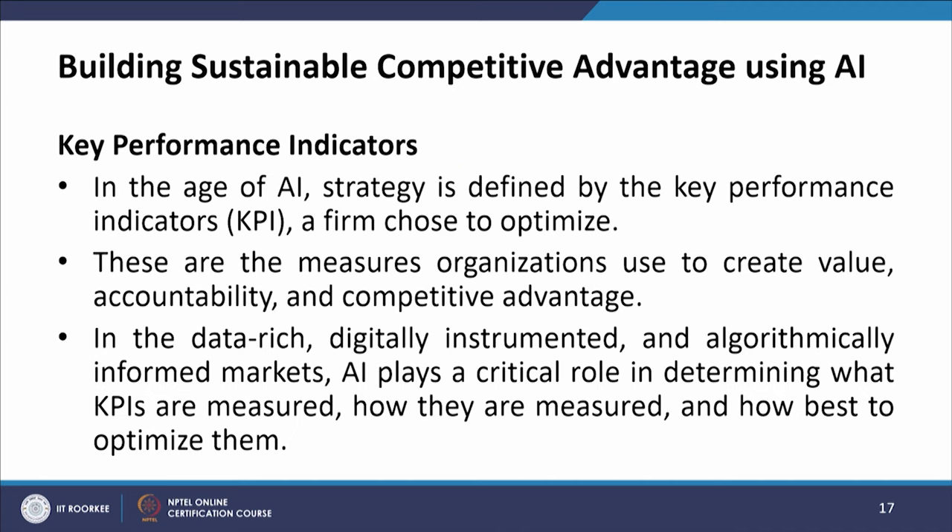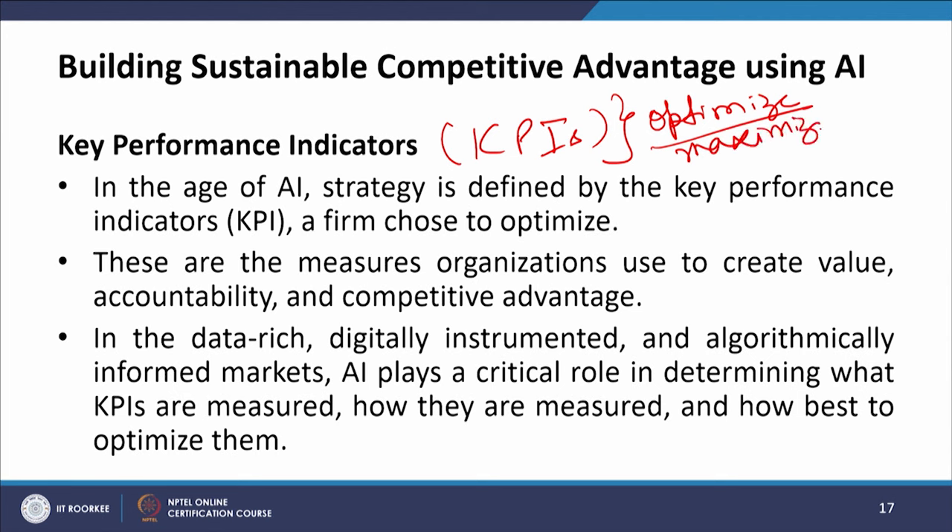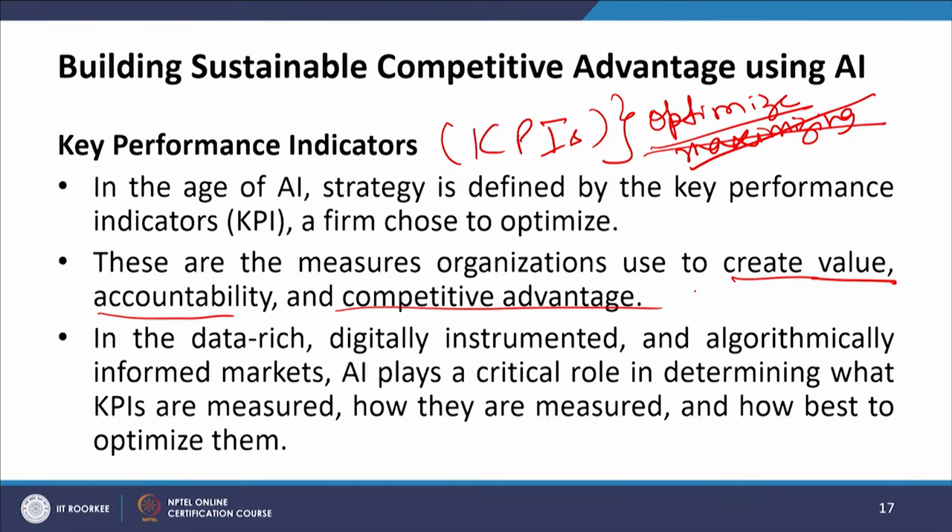Let us look at key performance indicators — the KPIs. In the age of AI, strategy is defined by the key performance indicators a firm chooses to optimize — we are talking about optimizing, not maximizing. These are the measures organizations use to create value, accountability, and competitive advantage. In data-rich, digitally instrumented, and algorithmically informed markets, AI plays a critical role in determining what KPIs are measured, how they are measured, and how best to optimize them.